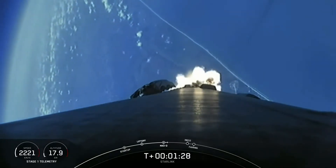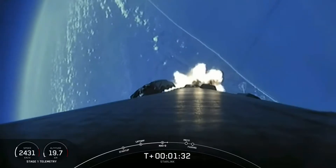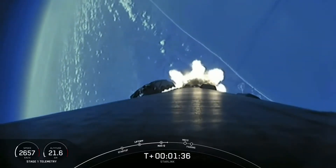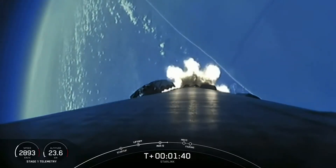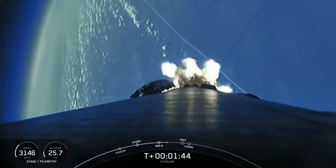We have three events happening in quick succession. First up is main engine cutoff, also known as MECO, followed by stage separation, and then second engine start one, also known as SES-1. During main engine cutoff, all nine Merlin engines on the first stage will shut down in order to slow the vehicle down in preparation for stage separation.